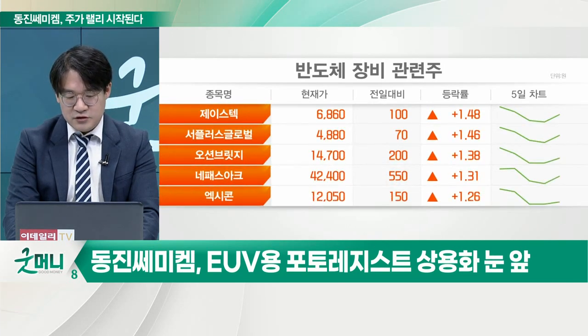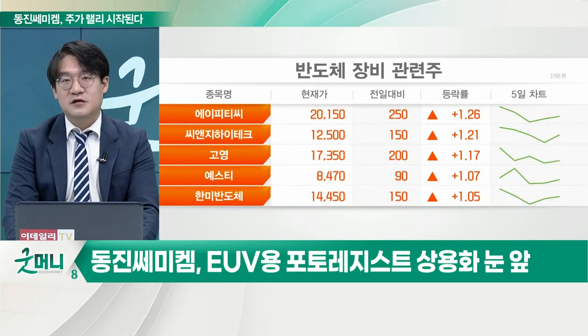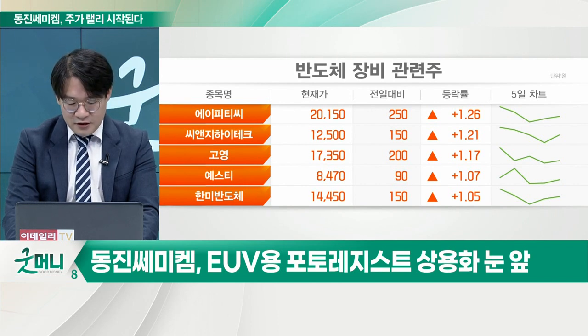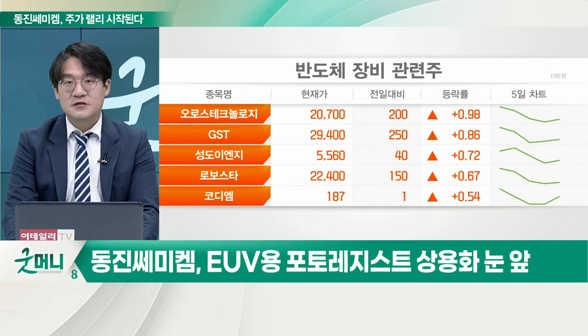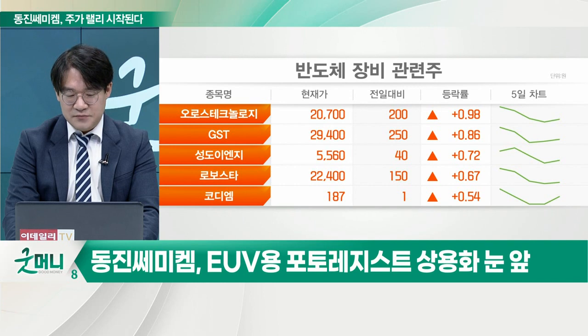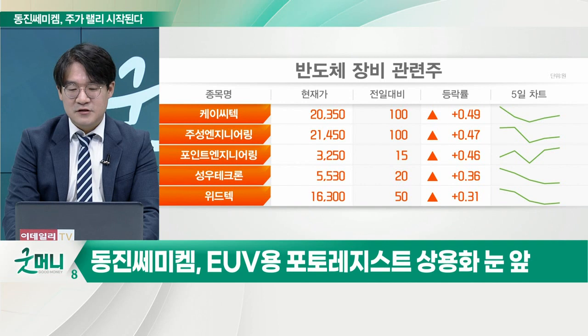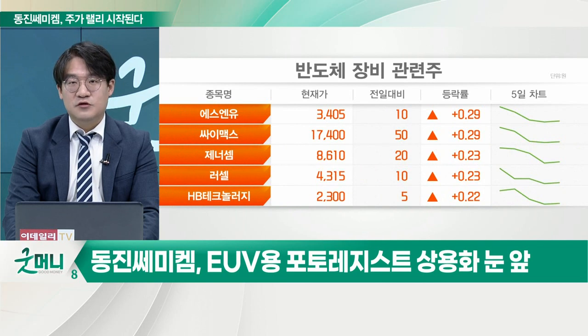그리고 일본이 수출 규제를 하니까 수출을 안 하는데 그렇다고 한국을 포기하기는 싫으니까, 우리나라에 있는 공장에서 생산을 하기 시작했어요. 일본의 도쿄 오카공업이라든가 스미토모 화학이라든가 이런 업체들이 삼성전자에 브라아르곤 액침 포토레지스트를 공급하고 있는데, 동진세미케미컬 거는 굉장히 등급이 낮은 라인에서만 사용되고 있죠.